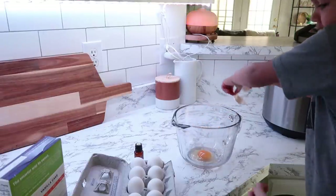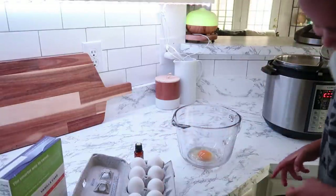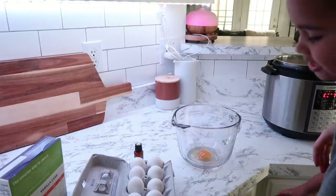An egg got dropped on the floor! That's why you learn. All right, let's try it again.